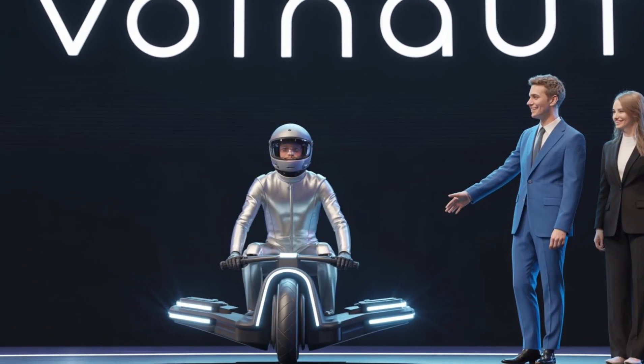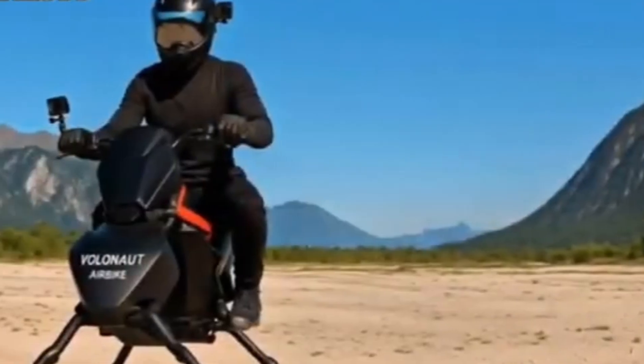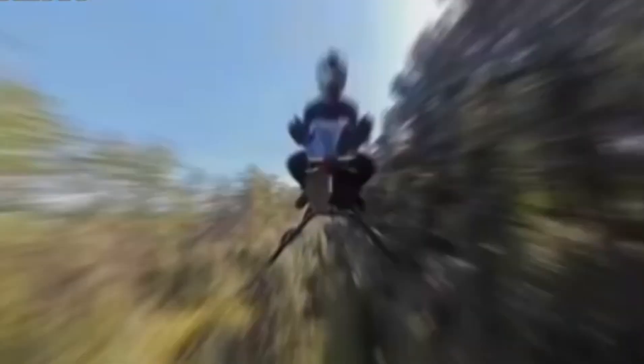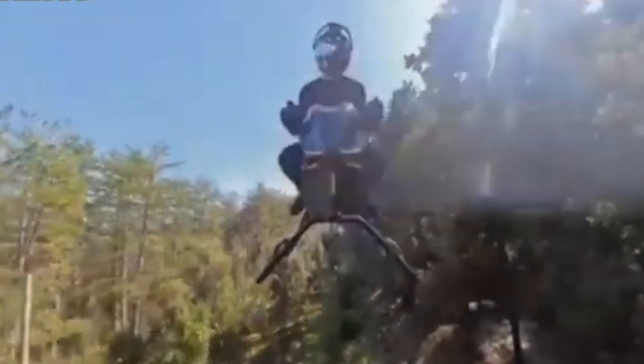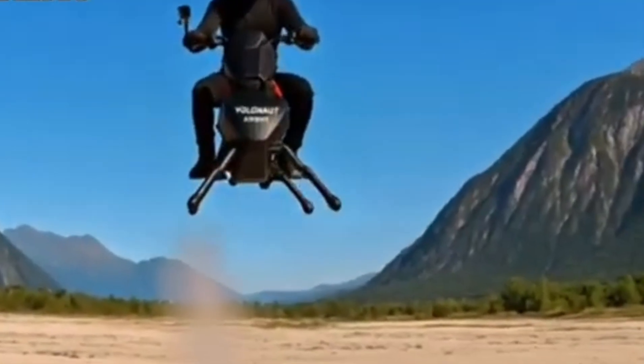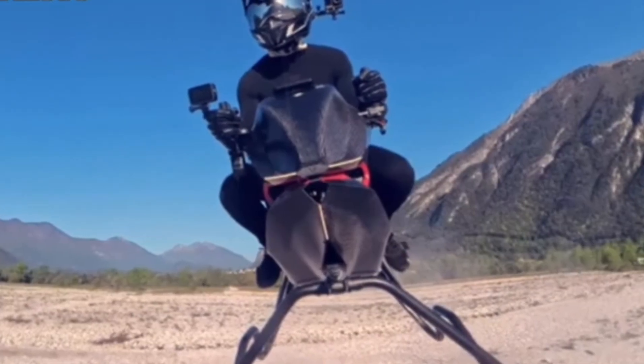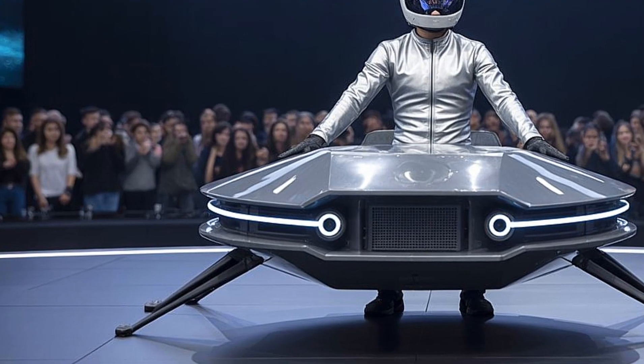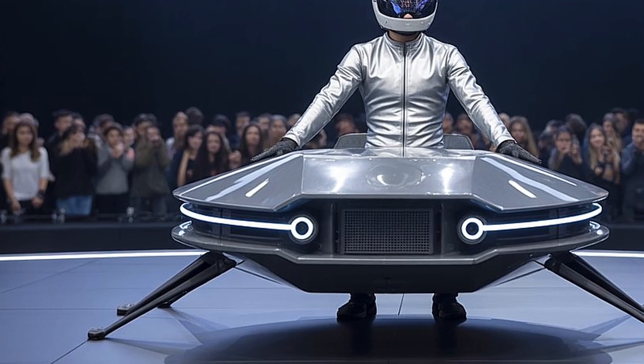The maximum speed is around 100 kilometers per hour, which is incredibly fast for a personal aerial vehicle of this size. One of the most impressive features of the Volonaut Airbike is its safety system — it comes equipped with an emergency parachute that deploys in fractions of a second if something goes wrong mid-flight.